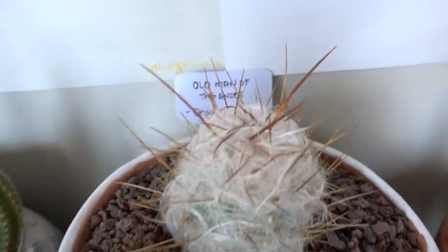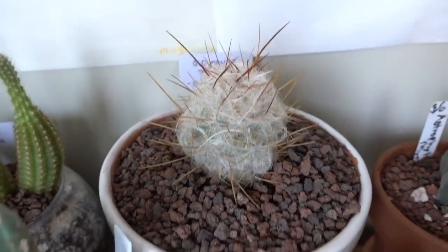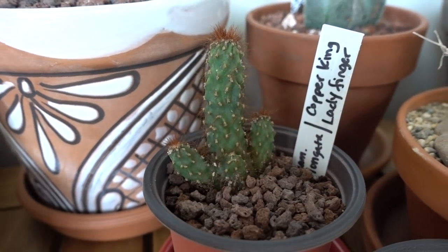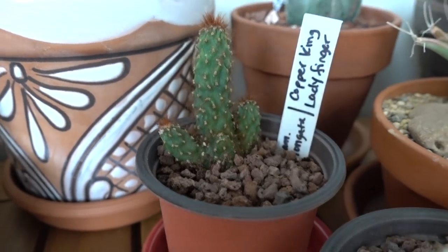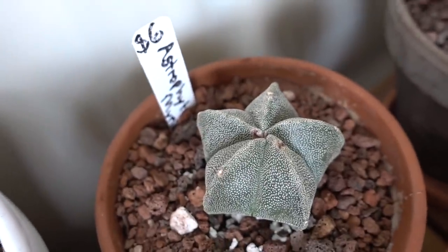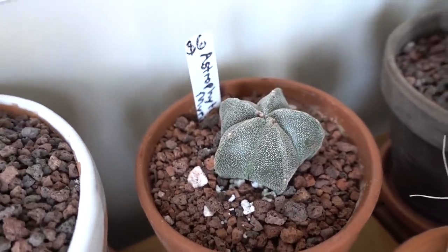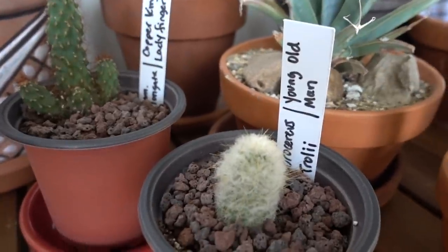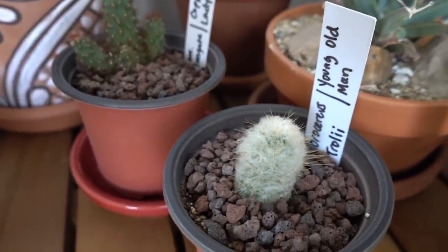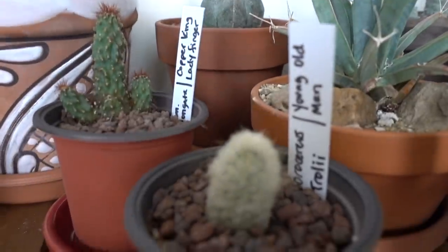This is my old man of the Andes cactus. I got this in Arizona visiting Tucson, and I also bought this pot with it — I think it just looks so cool together. Here is my Copper King ladyfinger cactus — she's cute. Here's another astrophytum — this is a bishop's cap. This is really really cool, I love this one. It doesn't have spines, and I don't think it's going to get spines. Here is a young old man cactus — it's juvenile, still in its baby phase. That's probably what it'll grow up to be. Young old man — that's redundant.